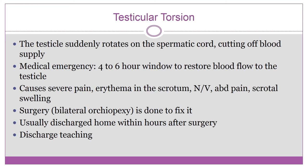Discharge teaching focuses on pain management, wound and incision care, avoiding heavy lifting for four weeks, no strenuous activity for two weeks, and no riding toys for two weeks if the patient is a child.